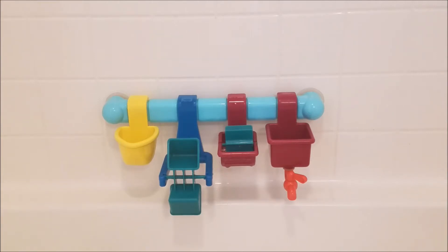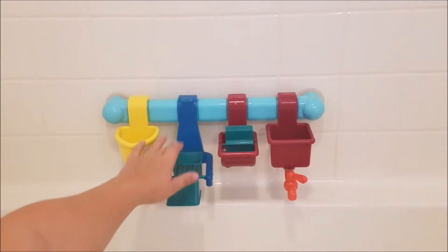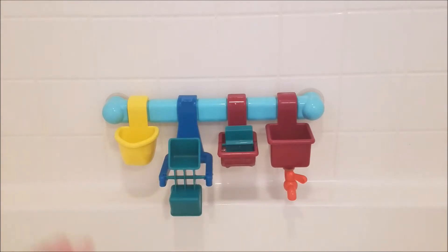The first one is our Batat bath bar. We got this at Target and it suctions to your wall. There are four different ways you can play with it: there's a scoop, a spinning thing, there's supposed to be a funnel but my kids broke it, then they have the spinning wheel, and then a little sink. This thing has been amazing and they play with it every single time we get in the bath.